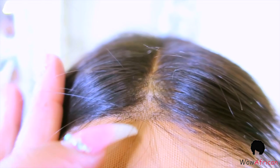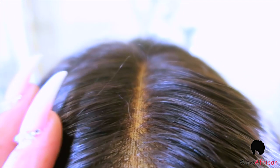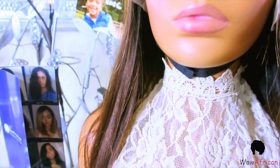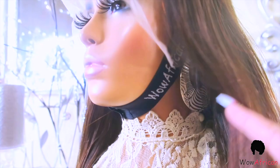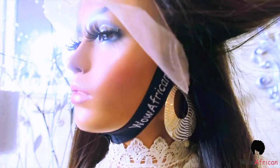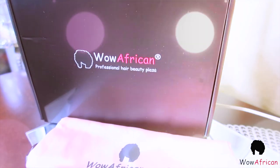You can order the unit pre-bleached, which gives you less work. As you can see, all of the knots have been lifted and the unit also comes pre-plucked for a more natural hairline. The 13 by 6 gives you 13 inches across and 6 inches in depth to part — plenty of parting space. You can also get one of their removable black elastic bands. Check them out; they have plenty of units to choose from and are always trending.